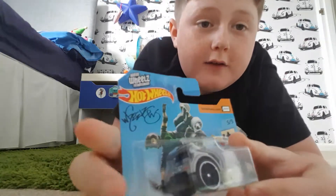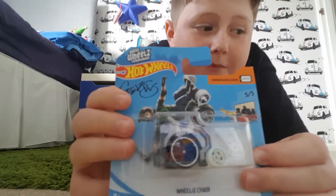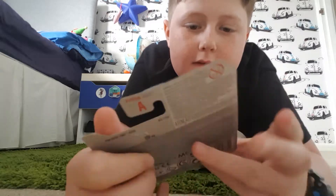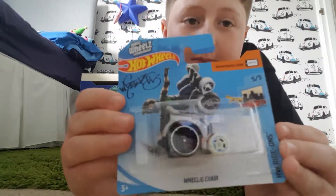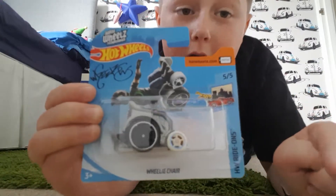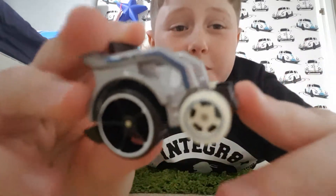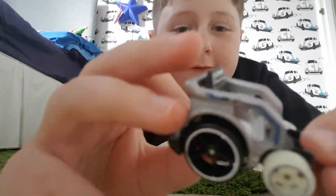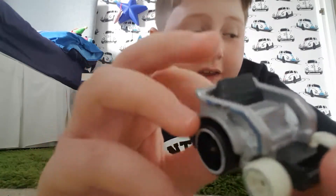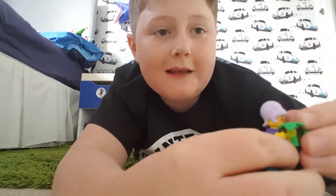I've also brought this Hot Wheels wheelchair, so I'm gonna see if she fits in it. Let me unpack this. Look at how cool this wheelchair is - there's a big wheel at the back and a small wheel at the front, it's got a really cool seat.